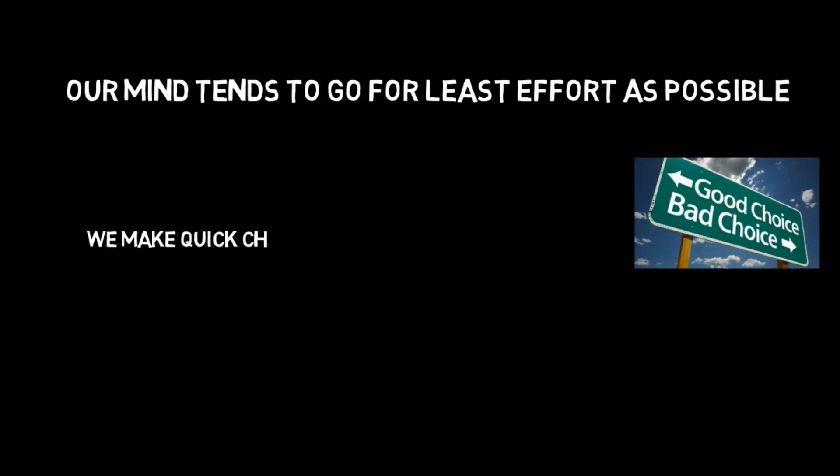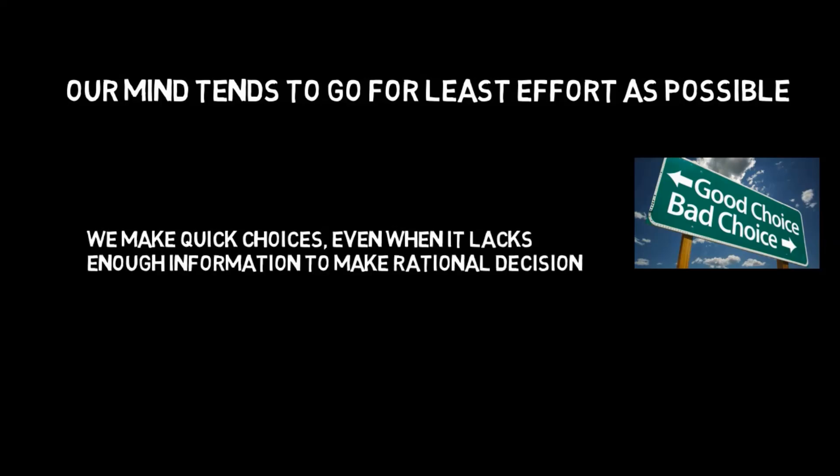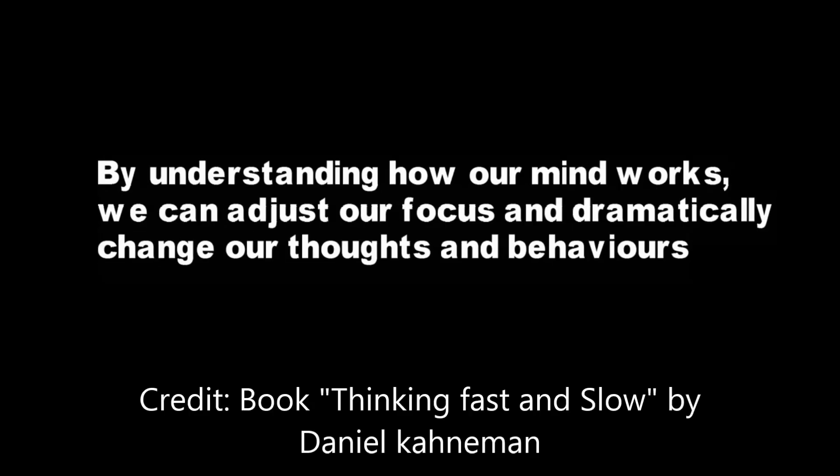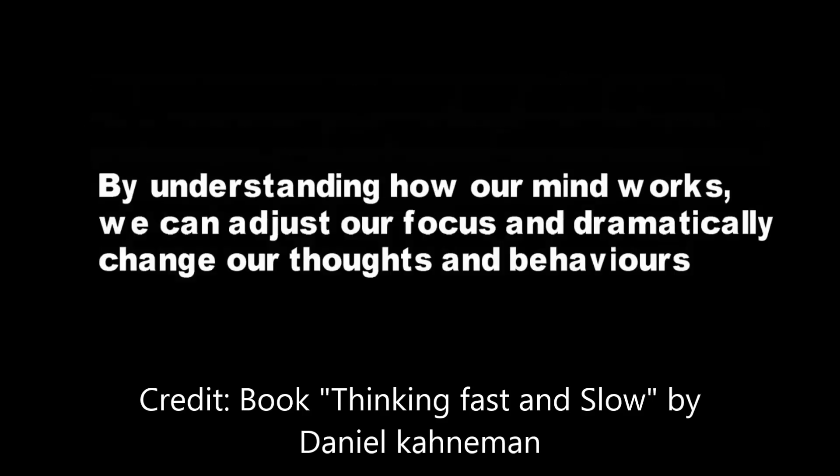We make quick choices even when we lack enough information to make rational decisions. By understanding how our mind works, we can adjust our focus and dramatically change our thoughts and behaviors.